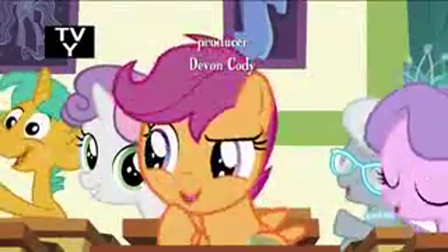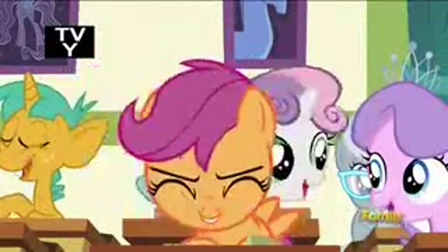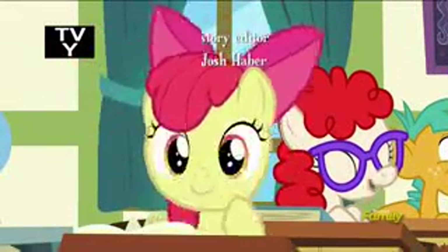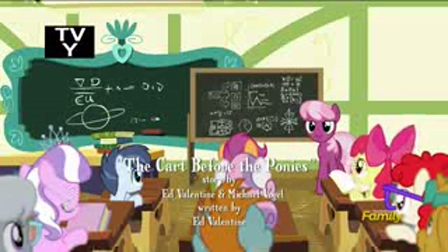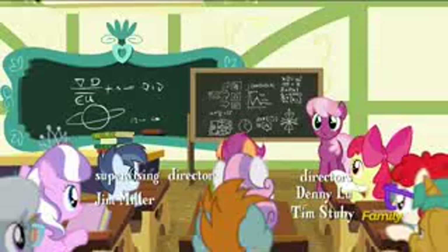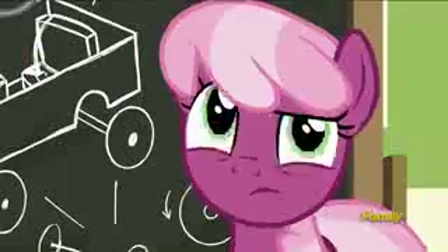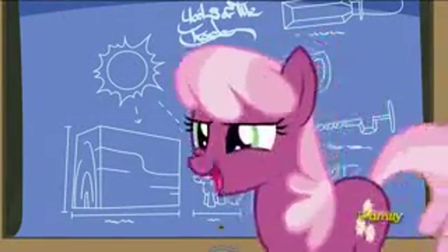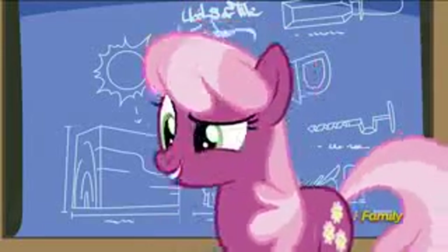We get to race in the Applewood Derby tomorrow — that's so cool! My family's talked about it for years, and now I'm finally old enough to race. Now hold on to your horseshoes, everypony — you've got a lot of work to do before you're ready to race. There'll be a block of applewood waiting for you at Sweet Apple Acres tomorrow, and you've got one day to turn it into a race-ready cart.